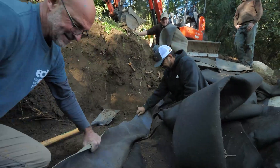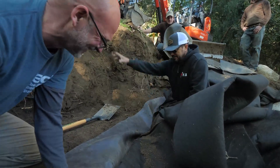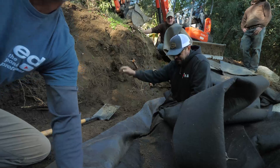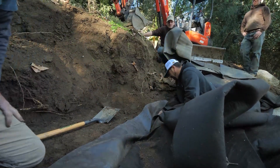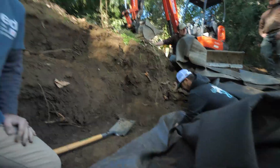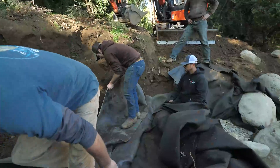Seams make me miserable, and Ed always seems to find a way to do a seam. Wait, are we doing a seam here? Yes, maybe two. Why a seam? Short outliner. We should've made that liner longer. We can't even do an overlap. We always manage to do a seam.